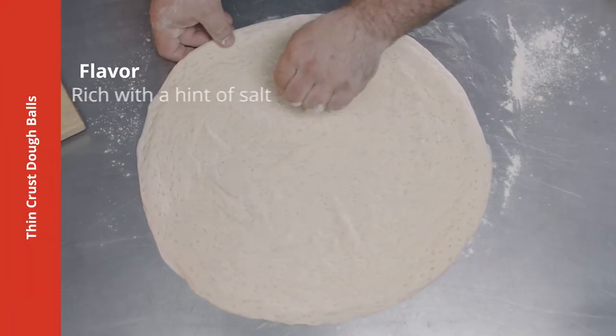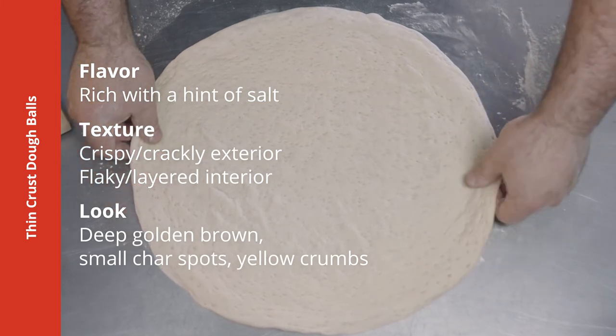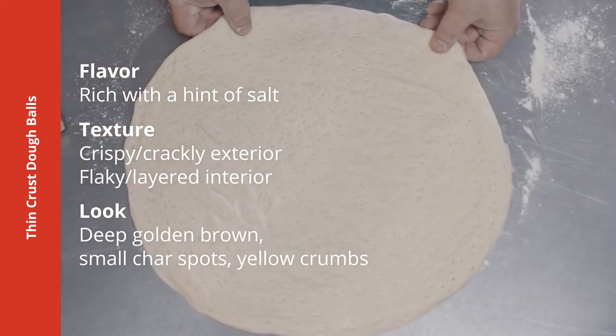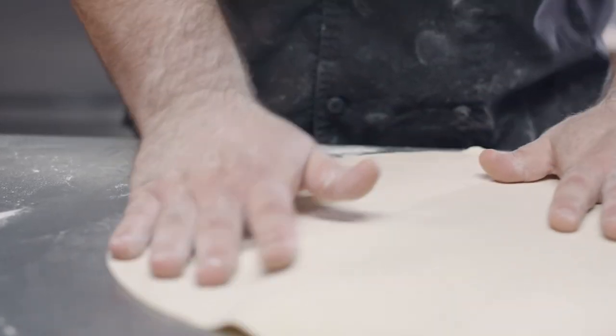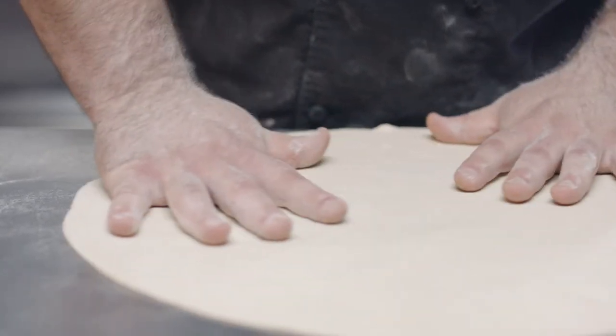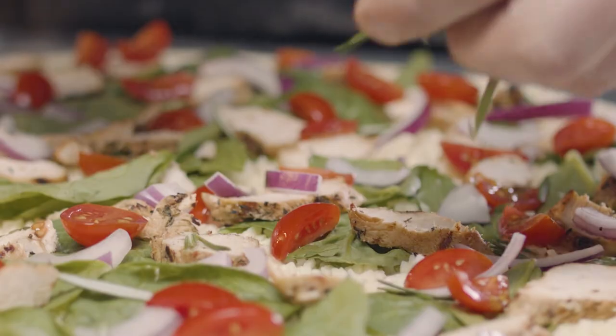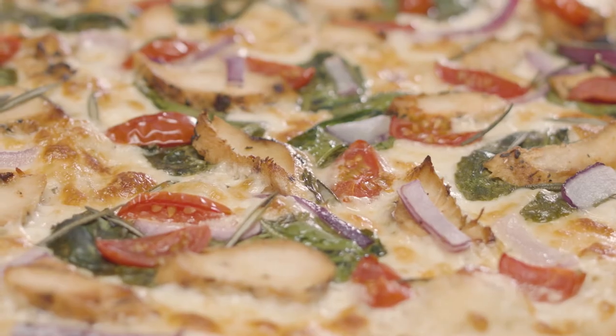Looking for a lighter bite with heavy flavor? Our thin crust dough balls offer bold flavor with just a hint of salt. They have the ideal texture for a thin crust pizza and are perfect for flat breads, crispy pub-style pizzas, and creative menu items like pizza fries. These dough balls produce small char spots when baked, assuring customers of that just-made freshness.